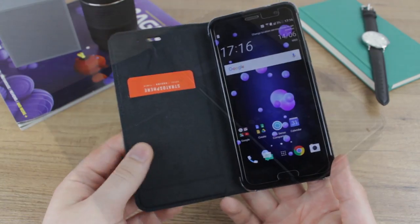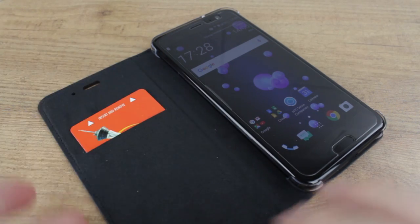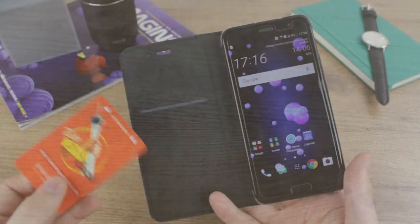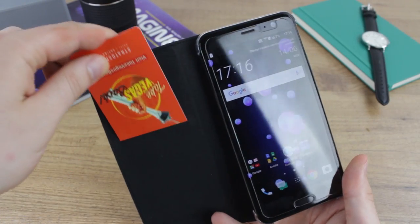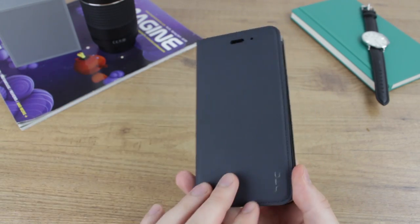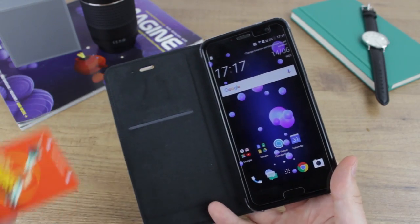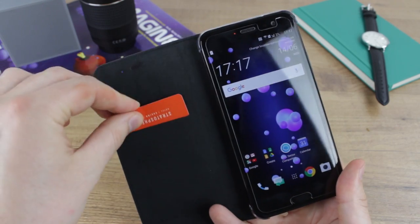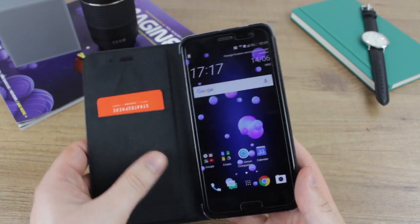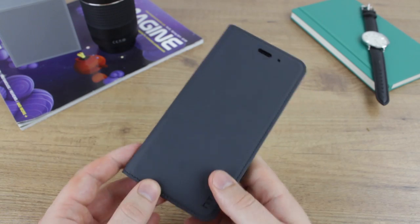You can only store one card, which is a little bit disappointing. In some wallet cases you can store maybe two or three cards and have a document pocket for cash and train tickets. But just for your most important card — your credit or debit card — it is a pretty neat feature and very good for any travel passes you may have. It slots in very easily; some really require you to jar it open, but this one slots right in. There's also a nice microfiber finish to the front cover, so no damage to your screen.